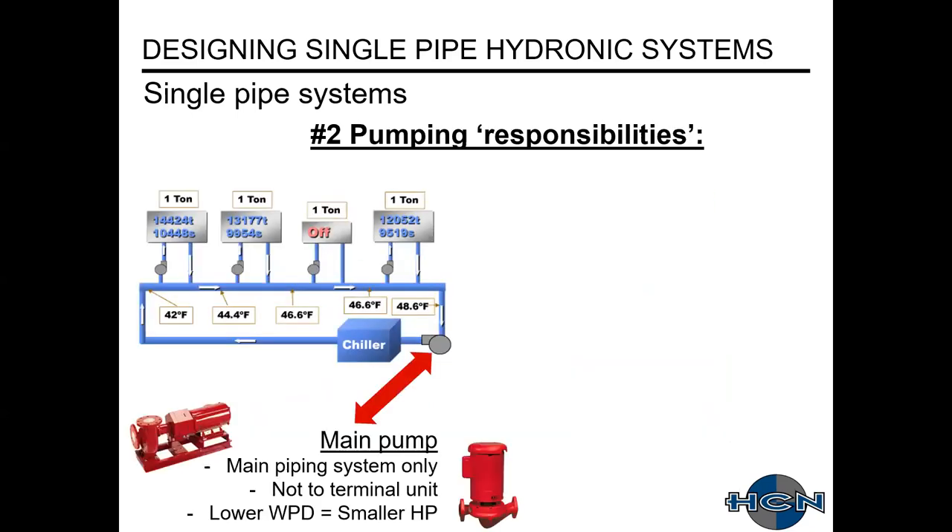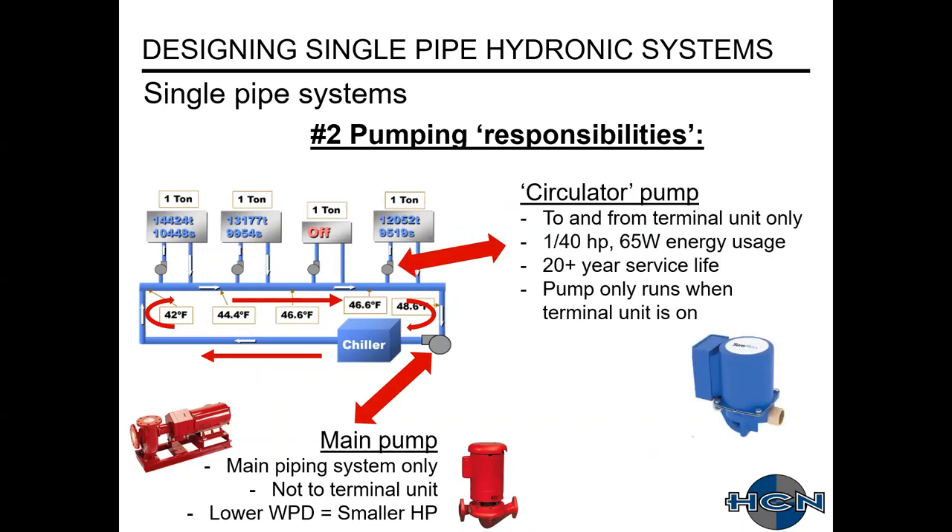Regarding pumping responsibilities: your main pump handles the main piping loop, not the terminal units. Typically you have a lower water pressure drop because you're not accounting for pressure losses through the terminal units, and therefore a smaller horsepower. At each terminal unit you have a circulator pump going to and from that unit only. These are typically very small, have a very long service life, and require very little maintenance. The pump only runs when the terminal unit is on.